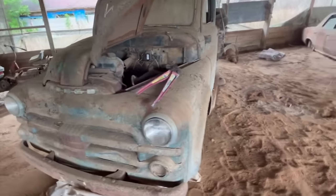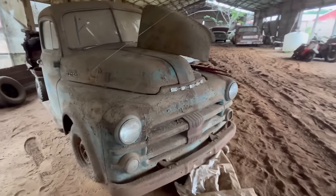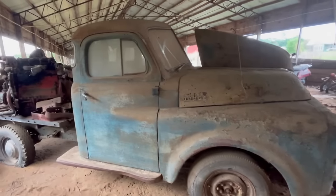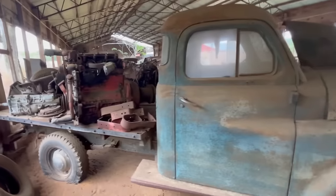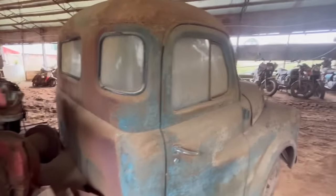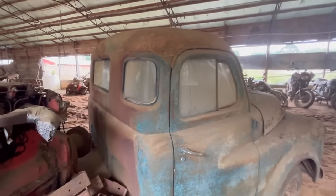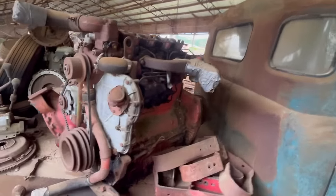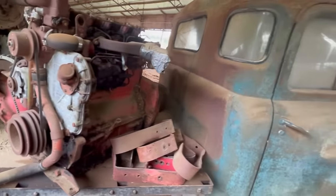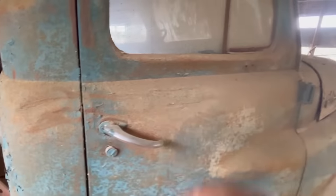An old Dodge. An old Dodge. Five windows. Not sure what this goes to. Let's see if we can look in here.